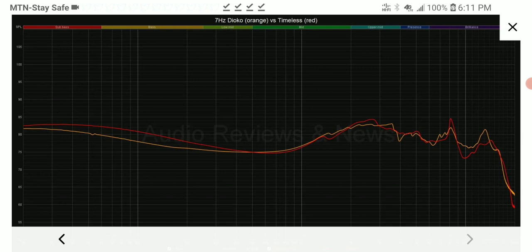The red line is for the Timeless and the yellow line is for the Dioko. What the graph is showing is that the Dioko lacks bass impact. They not only tuned down the bass, but only slightly elevated the sub-bass — and even that slight elevation doesn't come near the Timeless, which has a bump in its mid-bass and still has a bigger sub-bass presence. So bass alone goes to the Timeless.